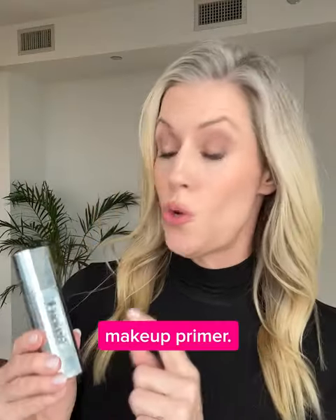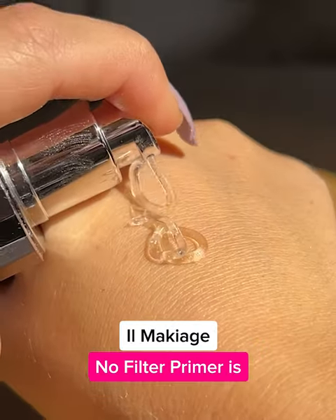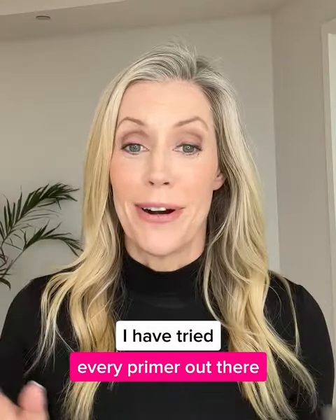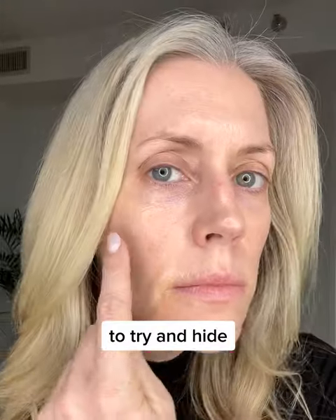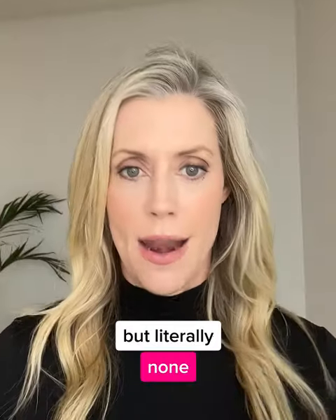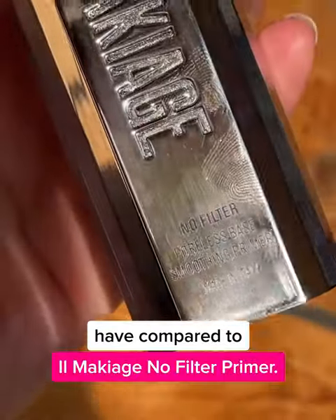You guys, I just found my new go-to makeup primer. Il Makiage No Filter Primer is straight up magic. I have tried every primer out there — no kidding — to try and hide my acne scars, smooth out all my imperfections, and blur my wrinkles, but literally none have compared to Il Makiage's No Filter Primer.